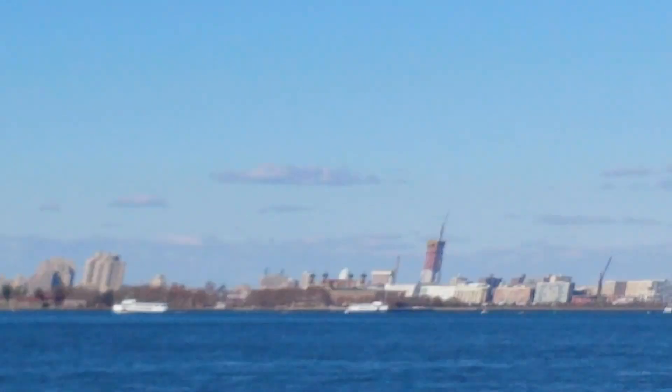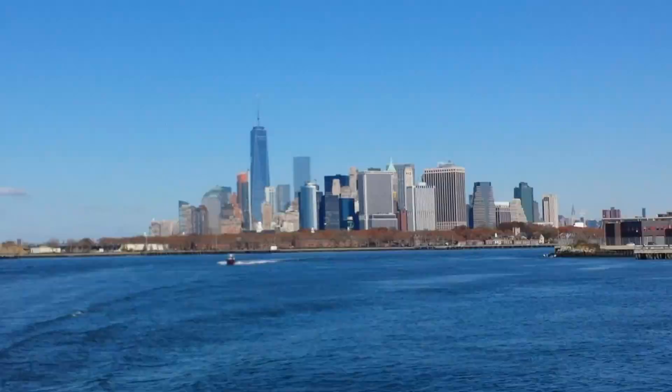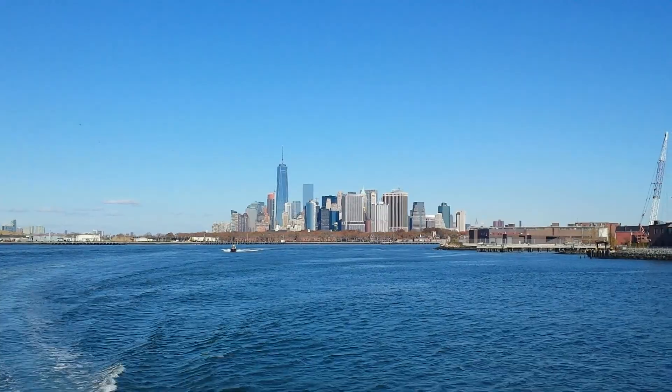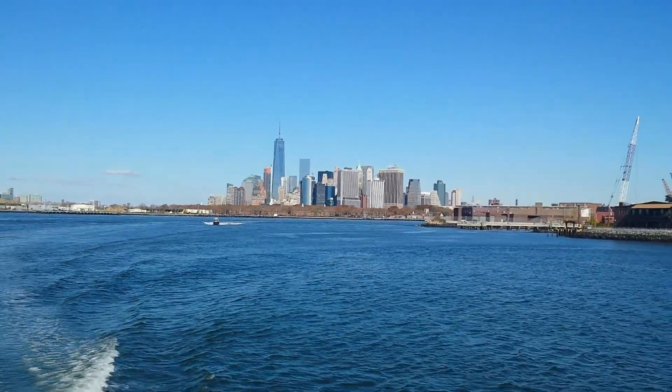By 1960, shipping was over. There really wasn't much reliance on the Erie Canal anymore, and the shipping industry shifted away from New York City.